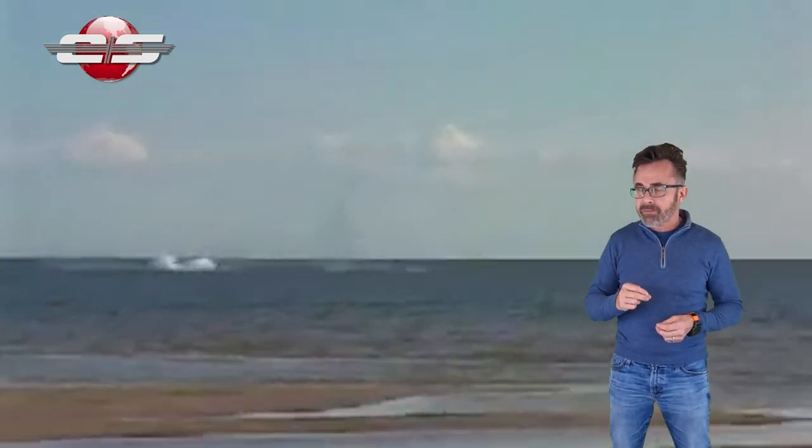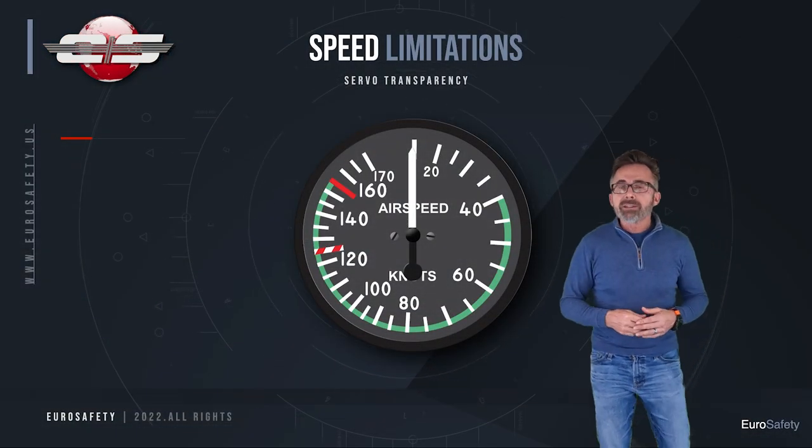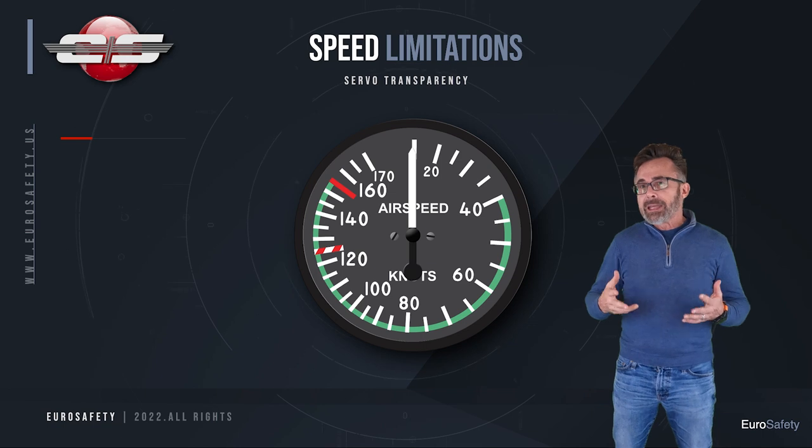And you have to fly the helicopter quite severely to get into it. Now, there is an exception to that, and that's if you exceed your VNE in the aircraft.